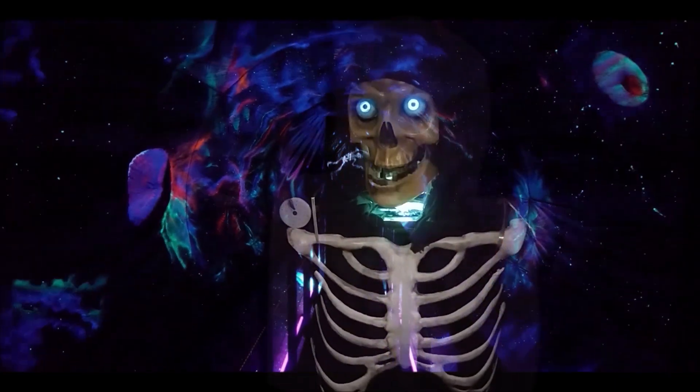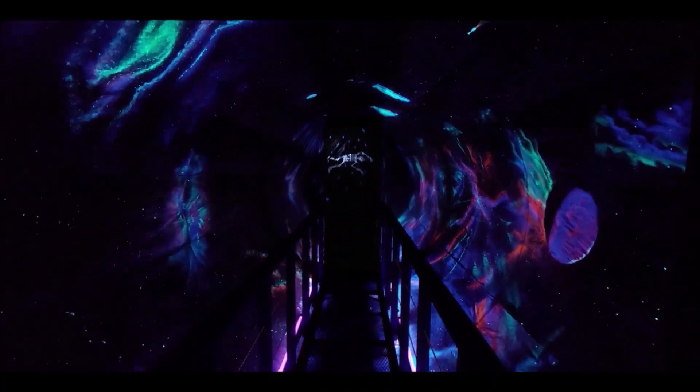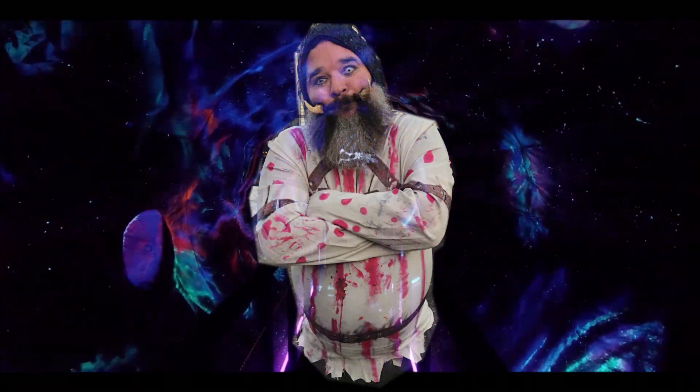Welcome, dizzy mortals, to the spacewalk at Windy Acres. Allow me to introduce the madman, Eric Roberts, who built this crazy contraption. Hello, and thank you, Phil.